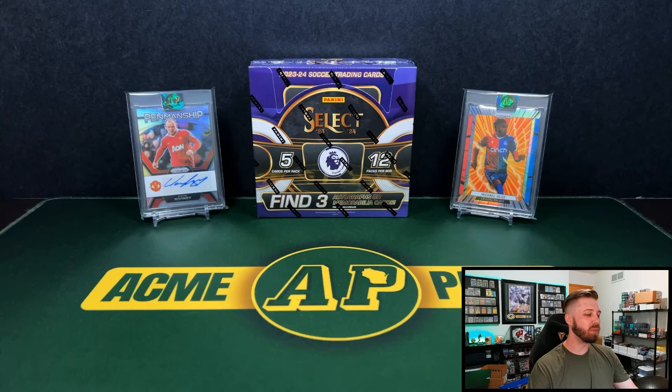As we eagerly await all the Panini football products that have been pushed back over the last few weeks, we are going to open a different type of football. We're going to be getting into a 2023-24 Select EPL Hobby Box today. Let's get into it.